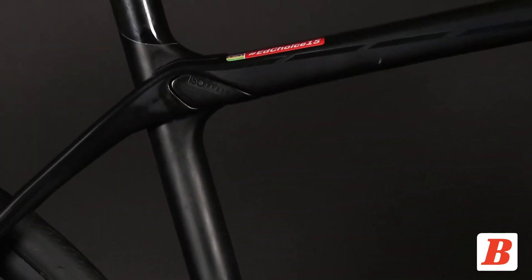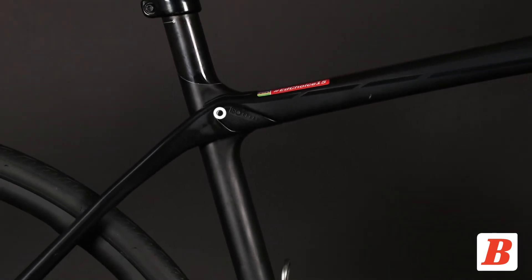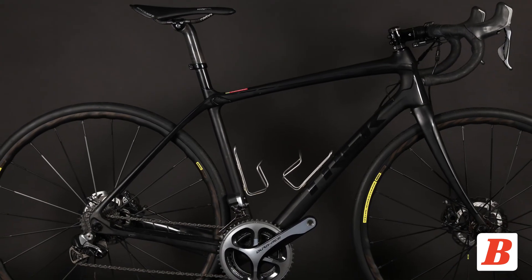The Domane's signature feature is the ISO Speed Decoupler. It uses an axle and bearings at the top tube junction to decouple the seat tube and allow it to flex more further and easily than a traditional seat tube. Trek claims this improves vertical compliance.